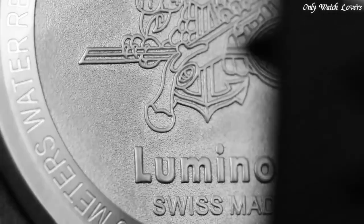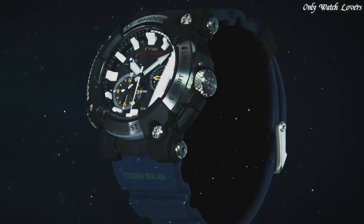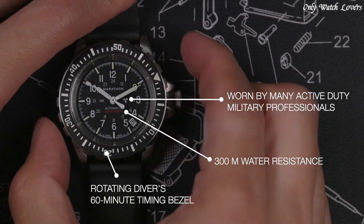Hello guys, today I will show you the best tactical military watches for men based on specifications. Please subscribe to my channel for more videos, and if you have any questions, please comment in the comment section.